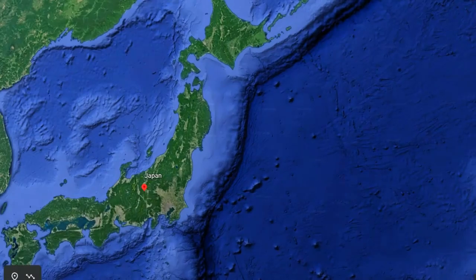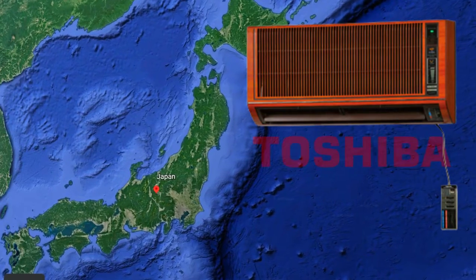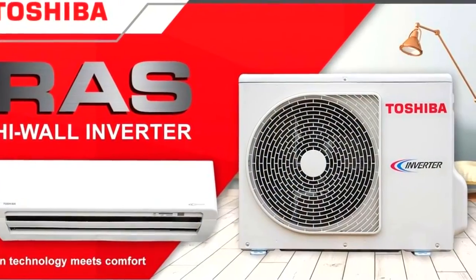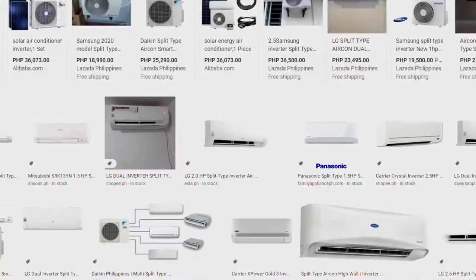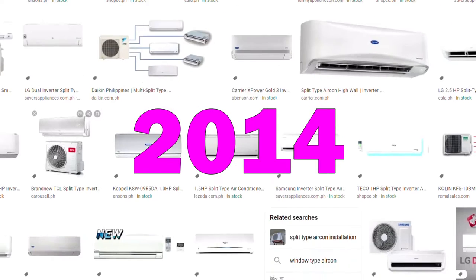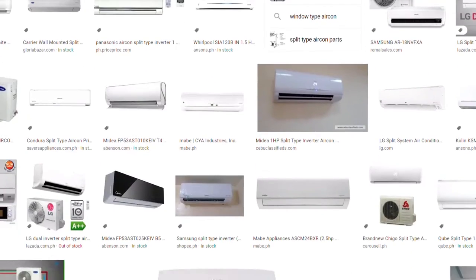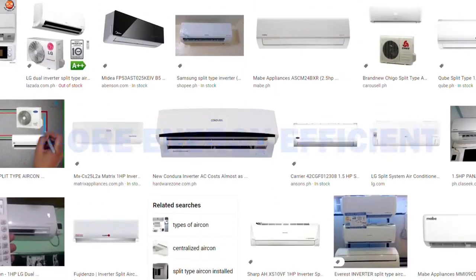Did you know that the world's first residential inverter air conditioners were released by Toshiba in 1981 in Japan? The technology has actually been around for 4 decades. But personally, I only became vaguely aware of inverter ACs in 2014. At that time, my biggest but limited understanding was that they are more energy-efficient over normal ones, and therefore not too heavy on the electric bill.